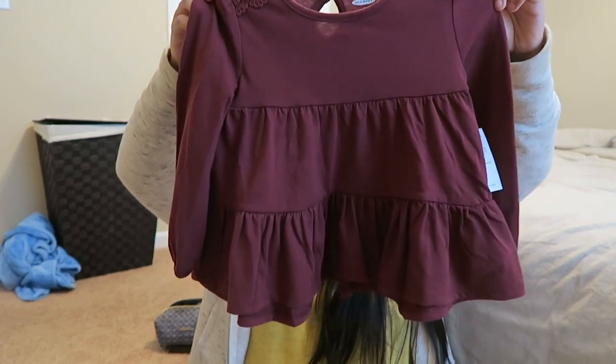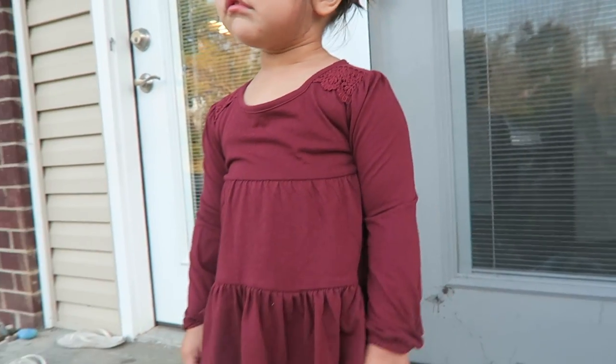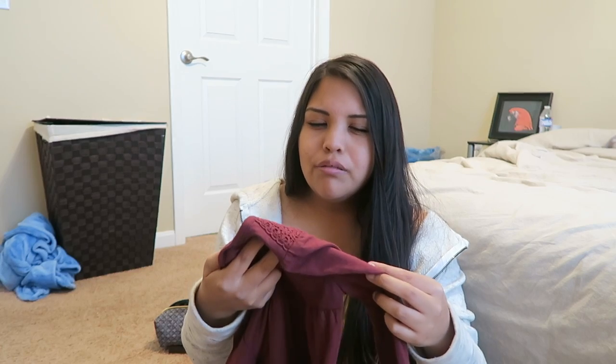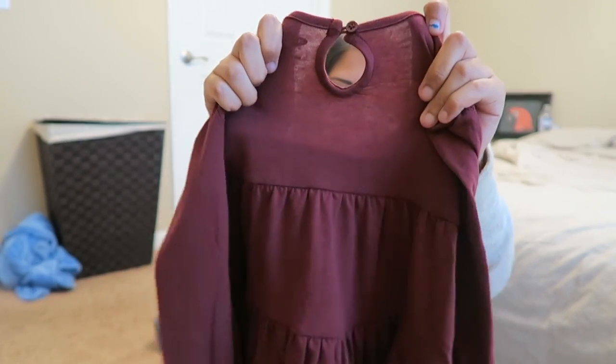The next piece I got for Riley was this shirt. I really like it — I can't quite tell on camera if it looks burgundy or brownish. In the store it looked more burgundy, but now at home it looks more brown, like a rusty color. It's got little lace detailing on the sleeves and a little peek-a-boo hole in the back. This was originally $14.99 and I got it for $8.44, so that's a pretty good deal.